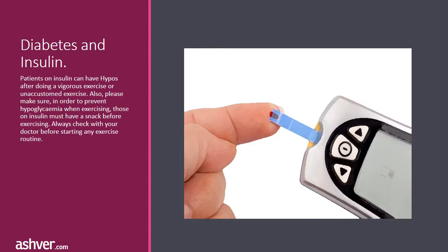Diabetes and insulin: patients on insulin can experience hypoglycemia after doing vigorous or unaccustomed exercise. Please make sure that in order to prevent hyperglycemia when exercising, those on insulin must have a snack before exercising. Always check with your doctor before starting any exercise routine.